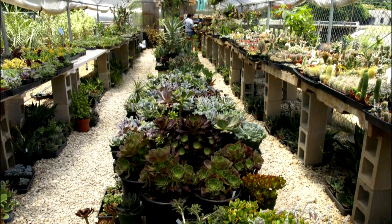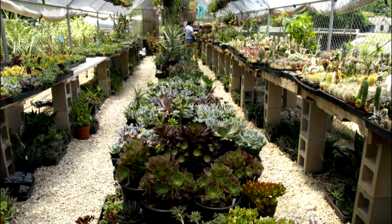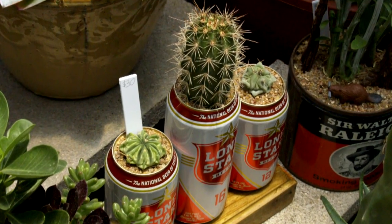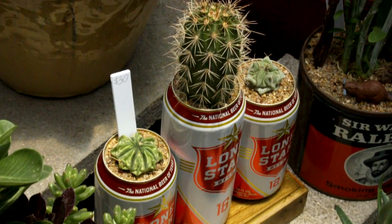The endless number of forms at the nursery are almost bewildering when you go. It's a lot of fun to see all the different variations. It's quite addictive.